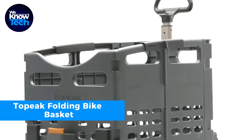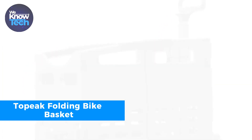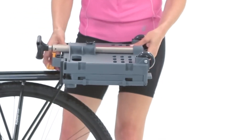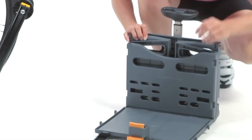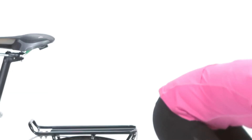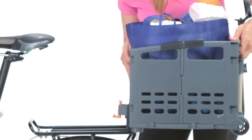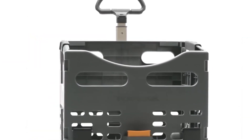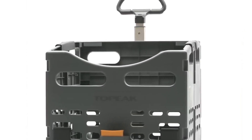The Topic Folding Bike Basket is a space-saving gem. When you need extra carrying capacity, simply unfold and extend the handle to turn it into a practical shopping cart — your perfect companion for errands or grocery trips. When you're done, fold it back up and it securely attaches to your bike, always ready for your next shopping adventure. It's all about convenience and efficiency in one clever package.